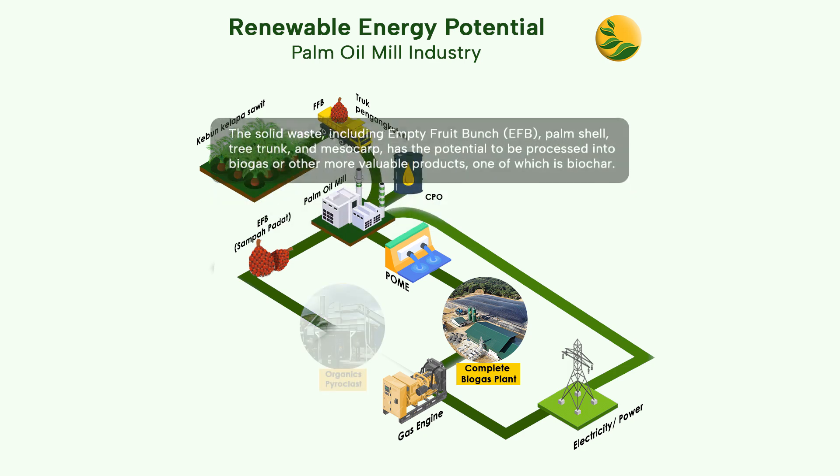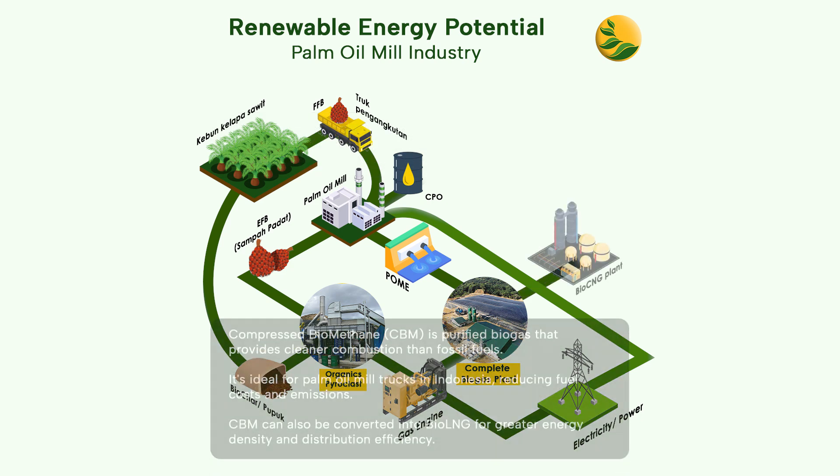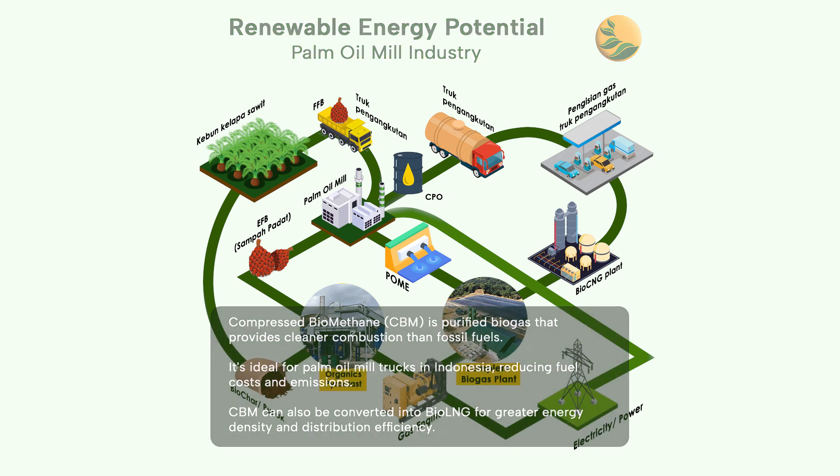The solid waste has the potential to be processed into biogas or other more valuable products, one of which is biochar. Lastly, biogas can be upgraded into compressed biomethane, or even bio-LNG, that provides cleaner combustion than fossil fuels.